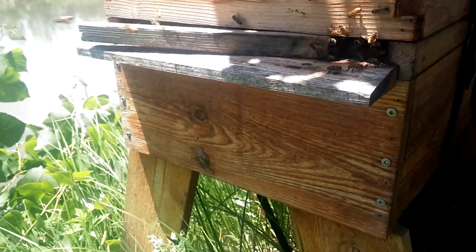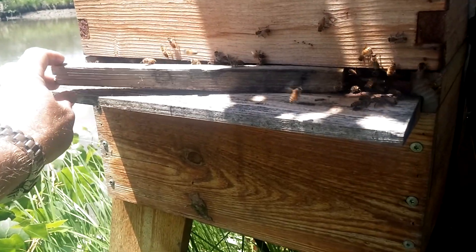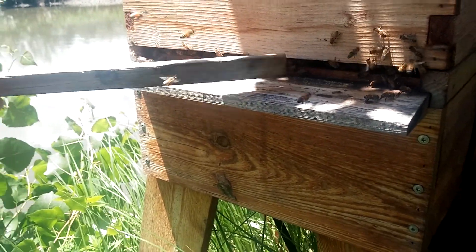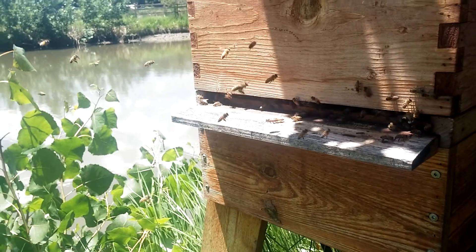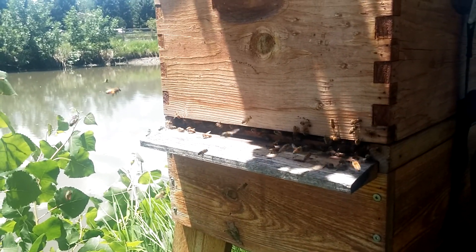I'm going to take this out of here — ow, I've got a prickly bush on my arm there. That'll ventilate the hive a bit more. They need it today, it's hot.